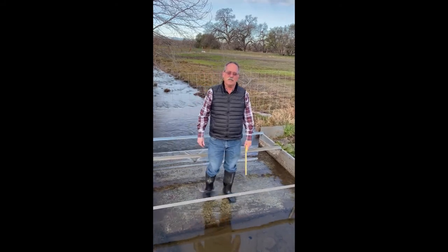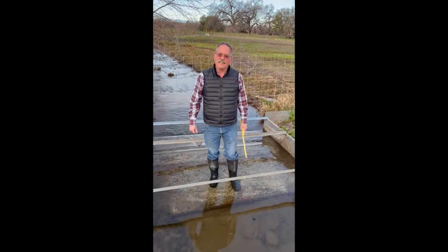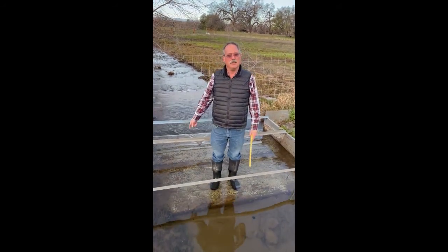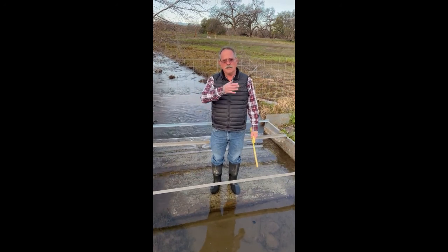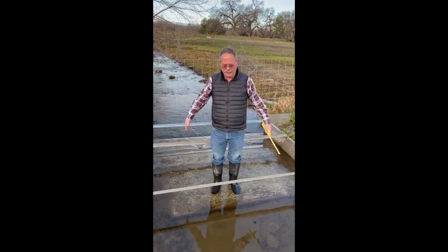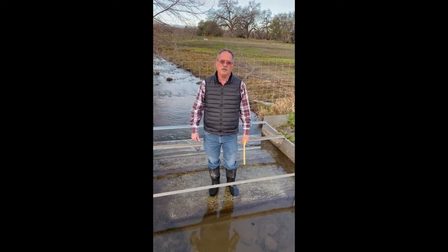I'm Sean Pike with Rights to Water Engineering. We're going to talk about flumes to measure flows today. There are weirs which overflow, orifices that underflow, and then flumes go through to give you an exact measurement of the flow.